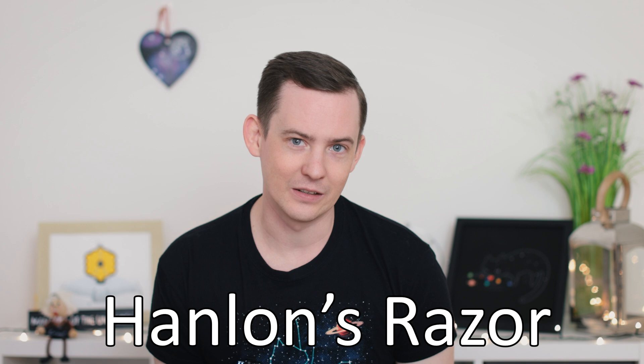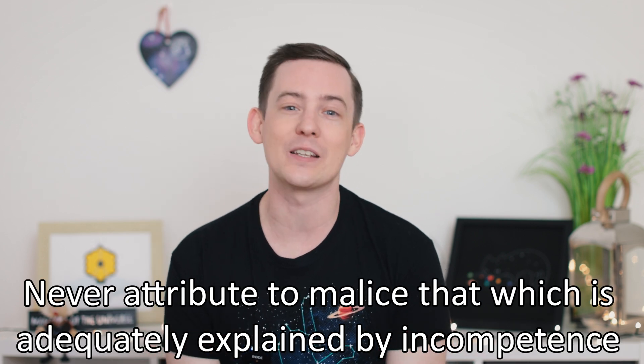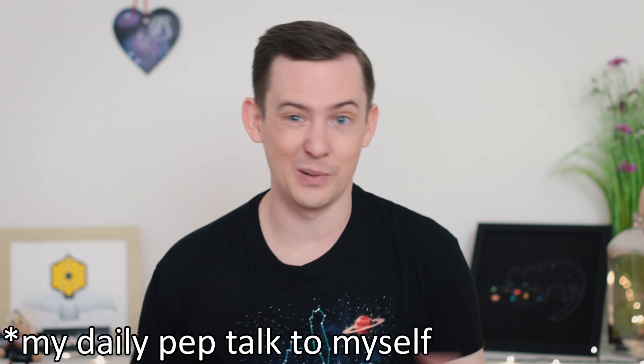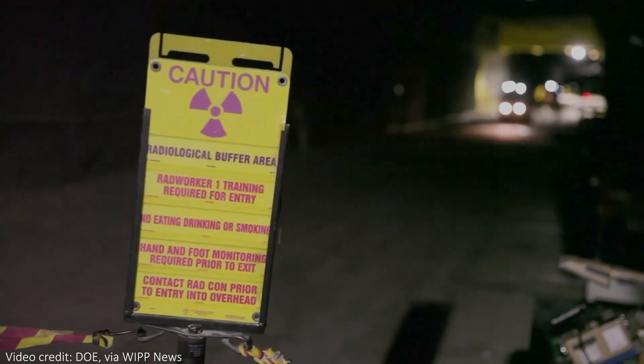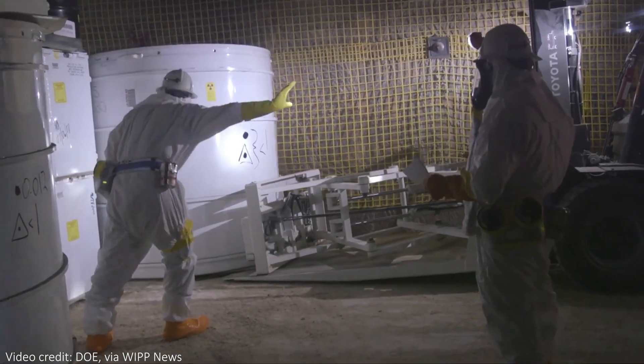I'm a big believer in Hanlon's razor — that you should never attribute to malice something that can adequately be explained by incompetence. Maybe there was some conspiracy to cause this incident, but it doesn't seem likely. It is just so human for this to be a genuine and really silly mistake. That doesn't mean the people involved shouldn't be held accountable, and proper investigations need to be done to eliminate mistakes like this in the future. No one wants another headline saying "cat litter causes nuclear incident."